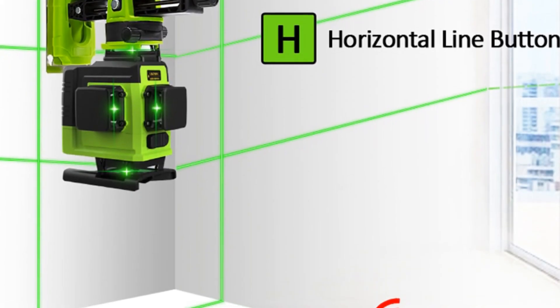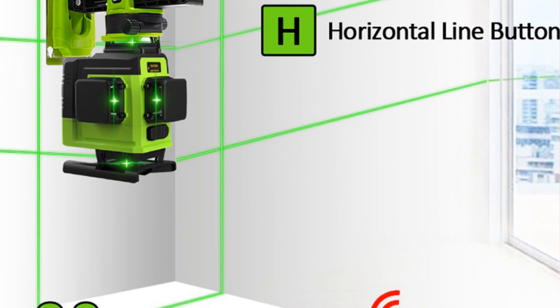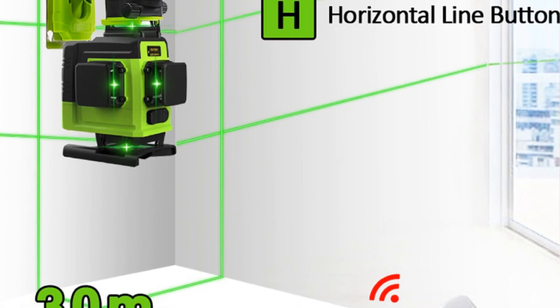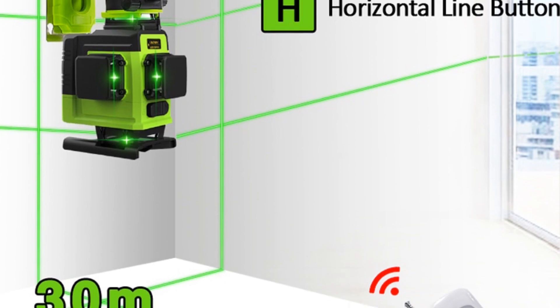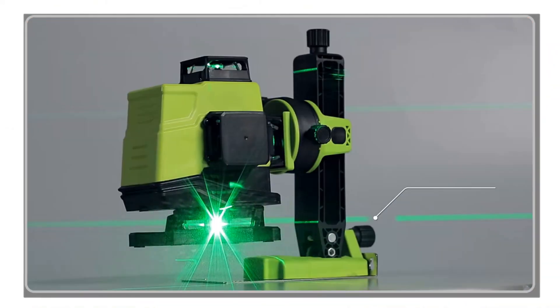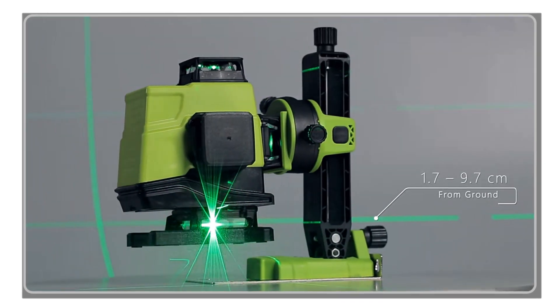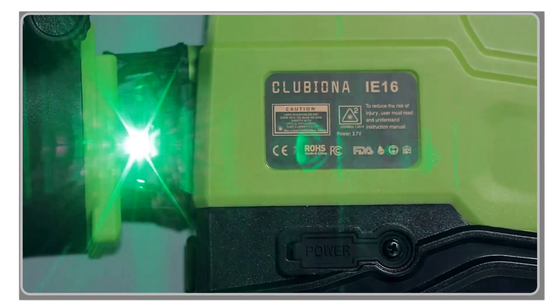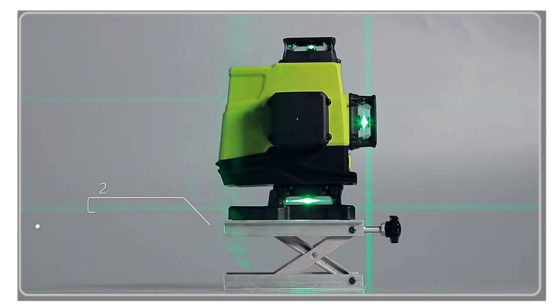Operating the laser level is a breeze thanks to the touch-sensitive keypad, providing convenient control and adjustment of settings. The remote control, with a range of 30 meters, adds further flexibility, allowing you to make adjustments from a distance, saving you time and effort during your work.